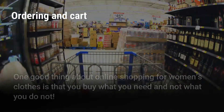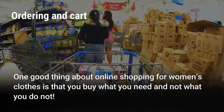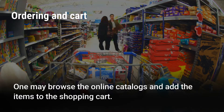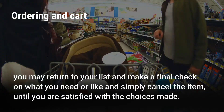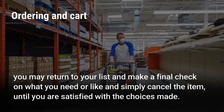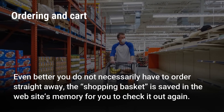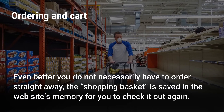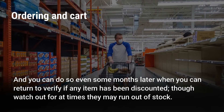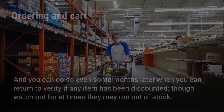Ordering and Cart. One good thing about online shopping for women's clothes is that you buy what you need and not what you do not. One may browse the online catalogs and add the items to the shopping cart. And once you are through with choosing, you may return to your list and make a final check on what you need or like, and simply cancel an item until you are satisfied with the choices made. Even better, you do not necessarily have to order straight away — the shopping basket is saved in the website's memory. You can return even some months later to verify if any item has been discounted, though watch out as at times they may run out of stock.